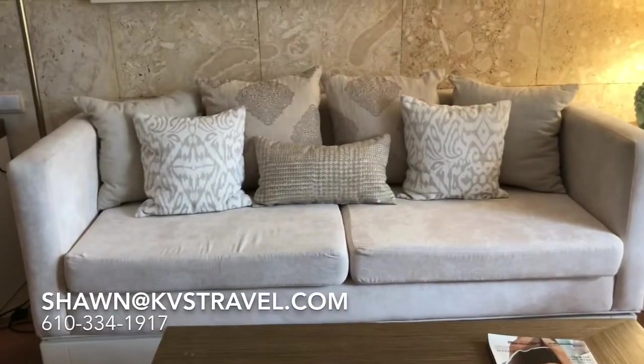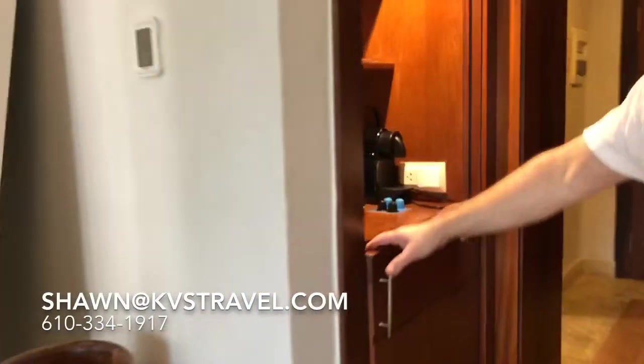That's very inviting. This one's nice. Here's your wet bar — mini bar.